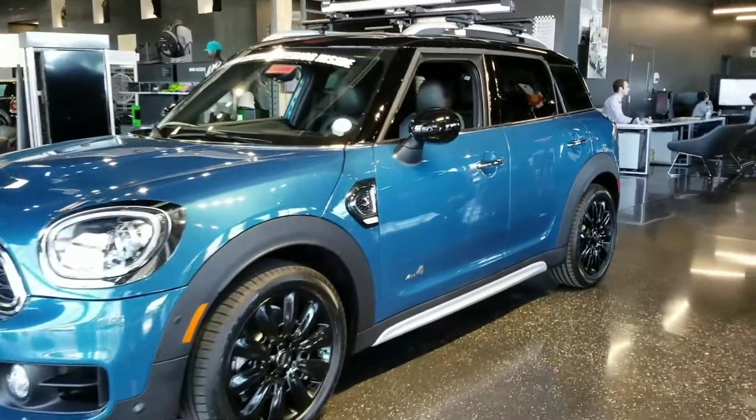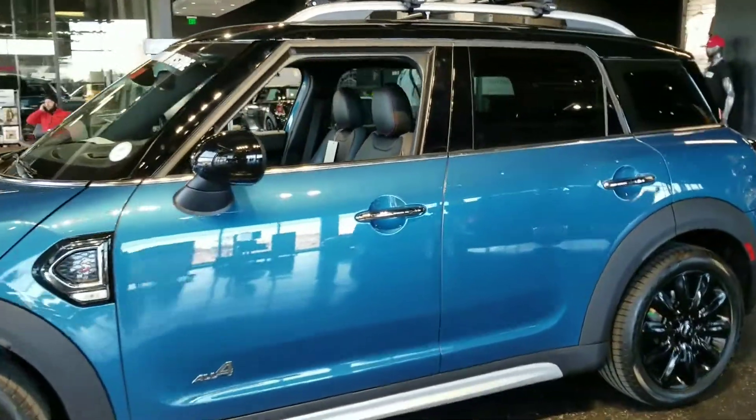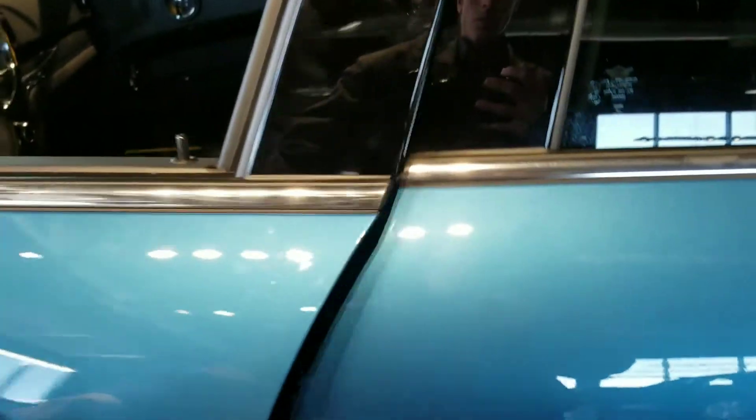Hey, this is Tyler over at Shopmini again. I just wanted to send you a quick preview for you to show your wife. I know you were FaceTiming her earlier, but just a little bit better representation.